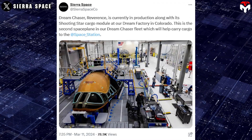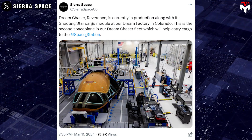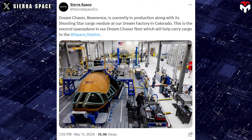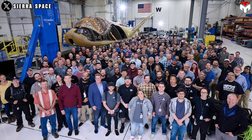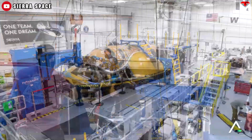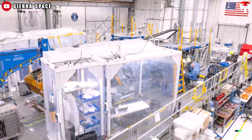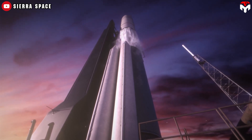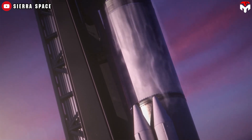Dream Chaser Reverence is currently in production along with its Shooting Star Cargo module at the Dream Factory in Colorado — the second space plane in the Dream Chaser fleet. The company didn't deny many challenges in developing Reverence, from finding ways to increase payload capacity to revolutionizing launch processes. It took Tenacity over a decade to get to where it is today, compared to just six years for SpaceX's Dragon. As such, there are concerns about Reverence's launch date and whether its journey to the launch pad will be as difficult as Tenacity's.